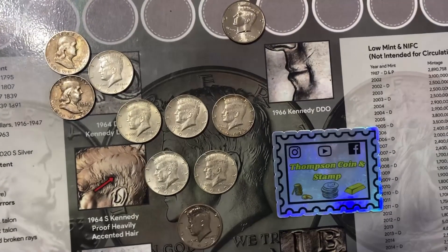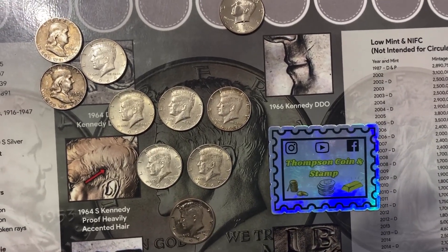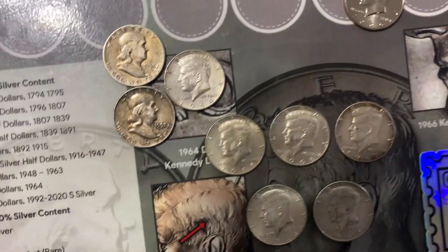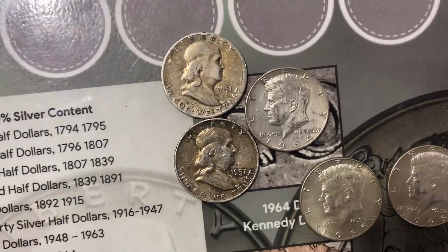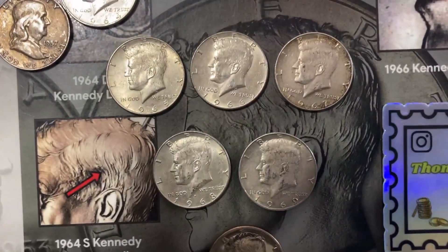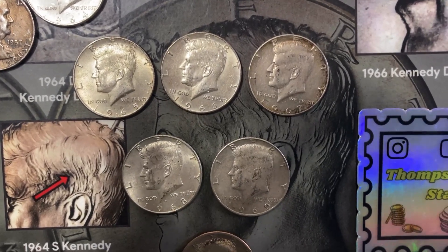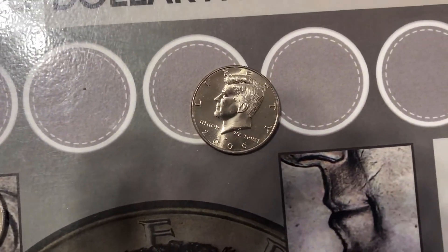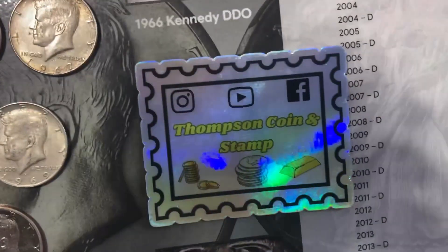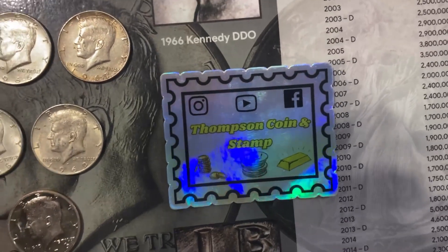That ends our first box and it was a really good box. In that box we found three 90 percenters: a 1951 Benjamin, a 1957 Benjamin, and a 1964 Kennedy. We also found five 40 percent Kennedys — a 65, 66, 67, 68, and 69. We found a 1973 proof, and the only NIFC was a 2006 out of Denver. Hope you enjoyed the hunt — follow us on Facebook and Instagram, hit that like button, drop a comment, and smash that notification bell. We've got plenty more coins to hunt — see you in the next one!